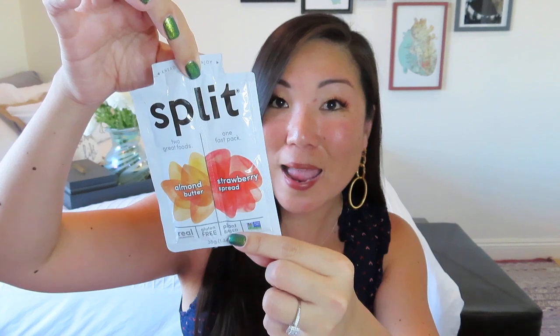We got some more — two things. It says 'Split: Two great foods, one fast pack.' Kind of cute. Almond butter and strawberry spread. So you could make yourself a breadless sandwich, or just eat them on their own, or you could actually make yourself a nice sandwich — a good old PB&J, except it's not PB, it's almond. That's kind of a fun thing, and it looks like it could taste pretty good because I like almond butter and I like jam, or strawberry spread.